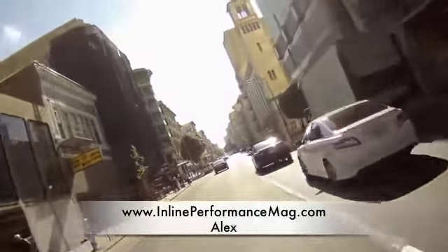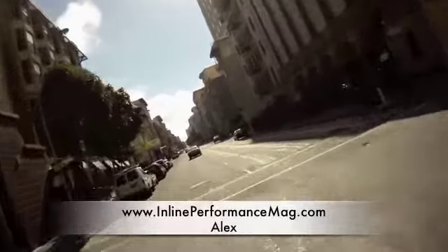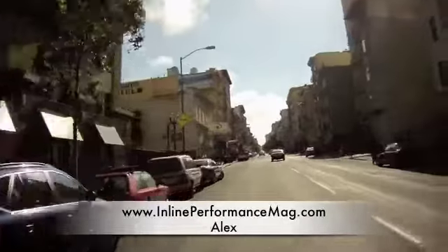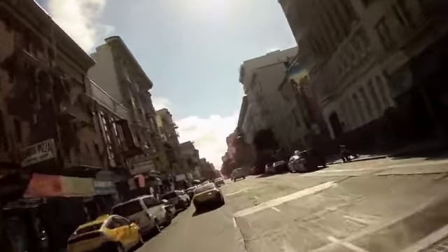Hey, what's going on everybody? This is Alex over at InlinePerformanceMag.com. Today I'm on the 2011 Suzuki GSX-R600 again. It's a nice sunny day today, unlike the first time I rode it to work — I can actually see in front of me.